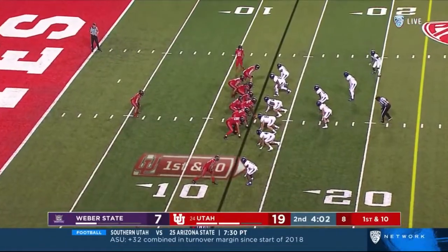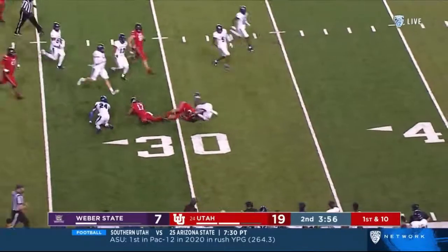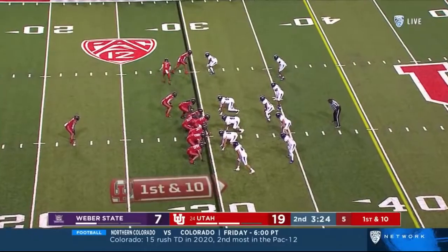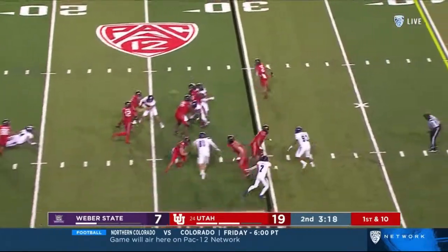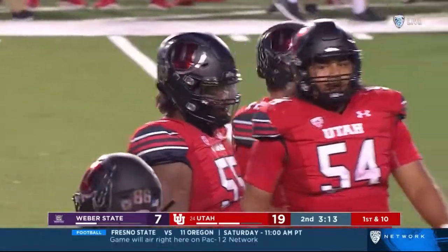McKay Bernard in at running back, Solomon Enos in motion — straight ahead and a hole. McKay Bernard out near the thirty, driving forward — Mark Collins finally with a stop for Weber State. You give up two back-to-back big plays and now you're out near midfield. Play action for Charlie Brewer — fires over the middle to Theo Howard, first down at midfield for Utah.